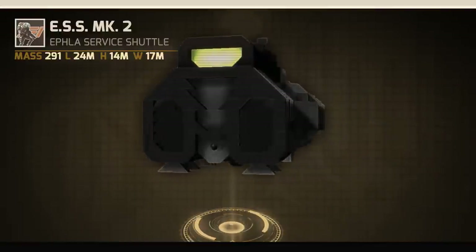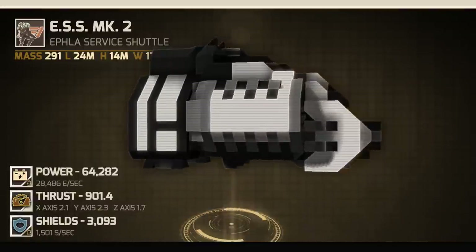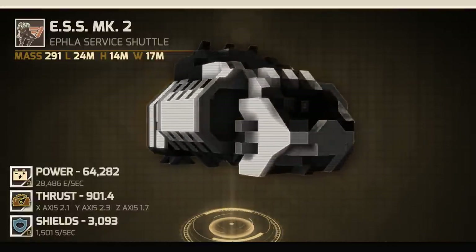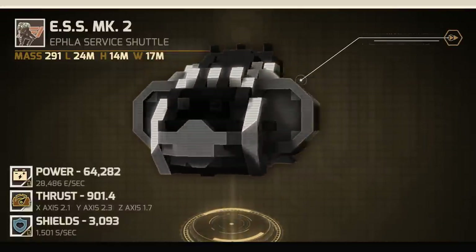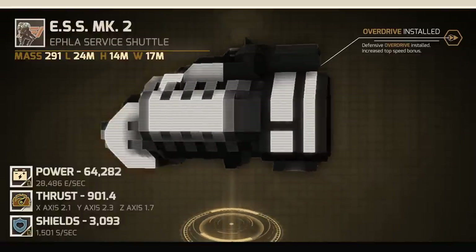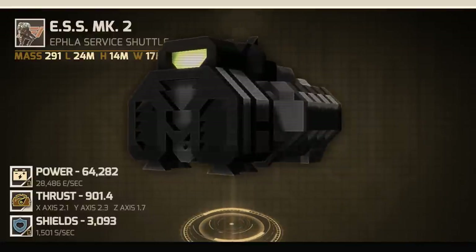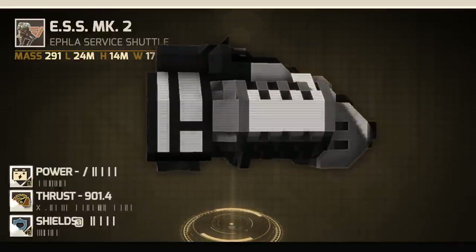The base statistics are as follows: Power, just over 64,000 with a 28,486 power-per-second recharge rate. Thrust, 900. And shields, just over 3,000 — the ESS can fully recharge its shields in two seconds with a 1,500 shields-per-second recharge rate.